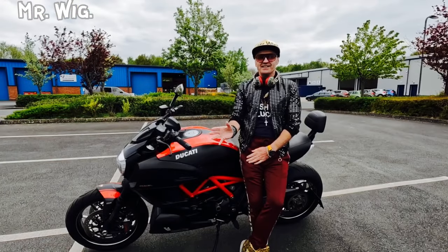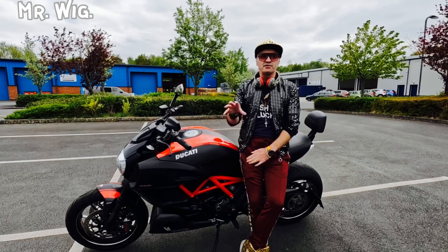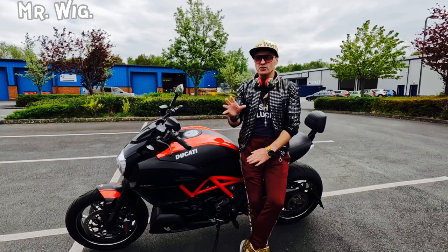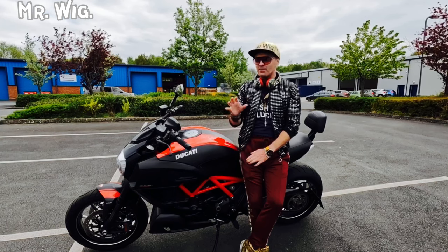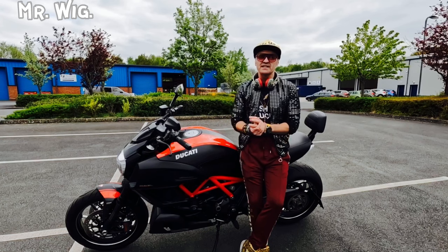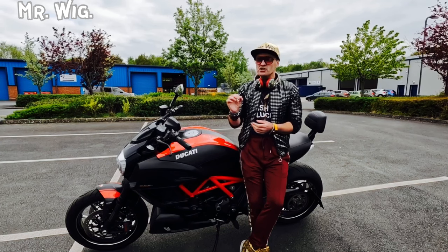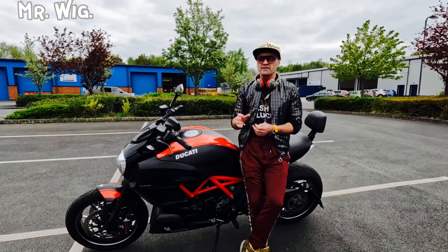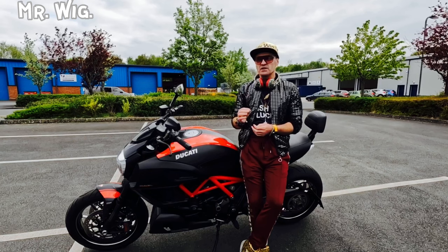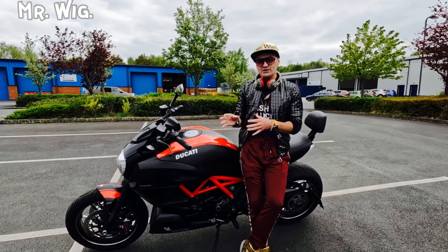This is a Ducati Diavel. This precise motorcycle is a 2015 Diavel Generation 2, with the twin spark engine. The 2011 model year Diavel actually appeared first in November 2010 at the motorcycle show in Milan, in Italy. The engine is a retuned version of the 1,198.4cc Testastretta from the 1,198 superbike — that is the engine they used to use for racing.